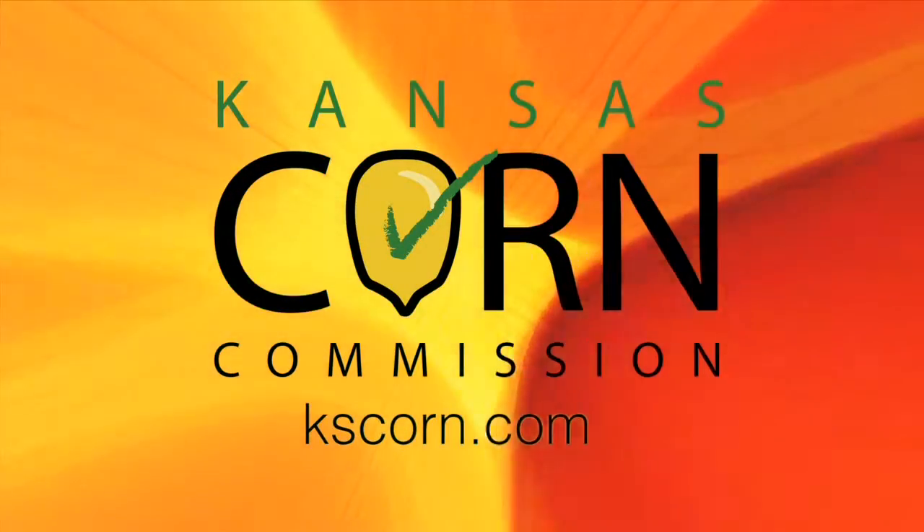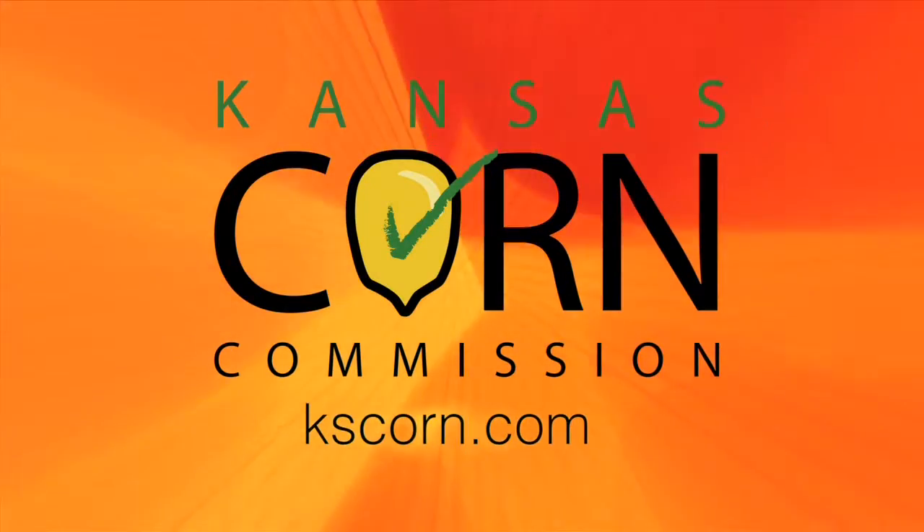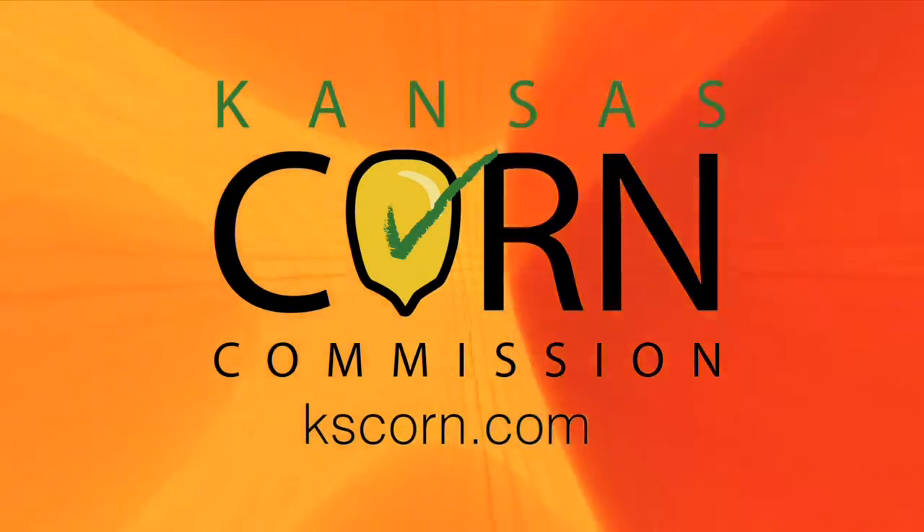Ag A.M. in Kansas, brought to you in part by Kansas Corn. Learn more at kscorn.com. We're back.